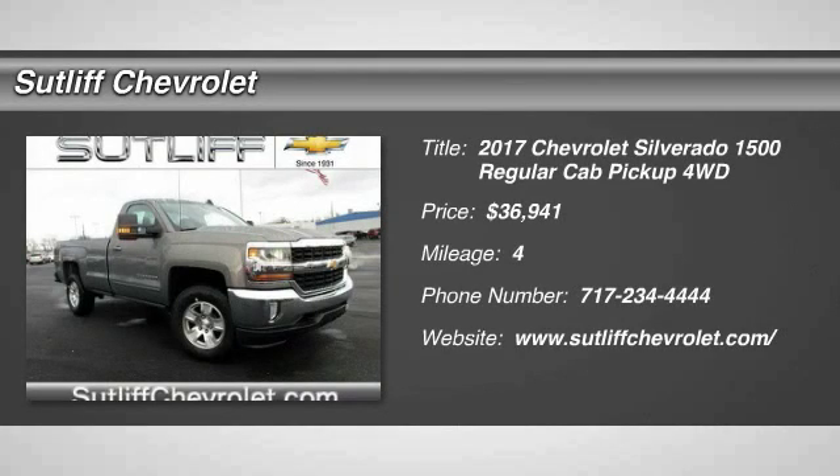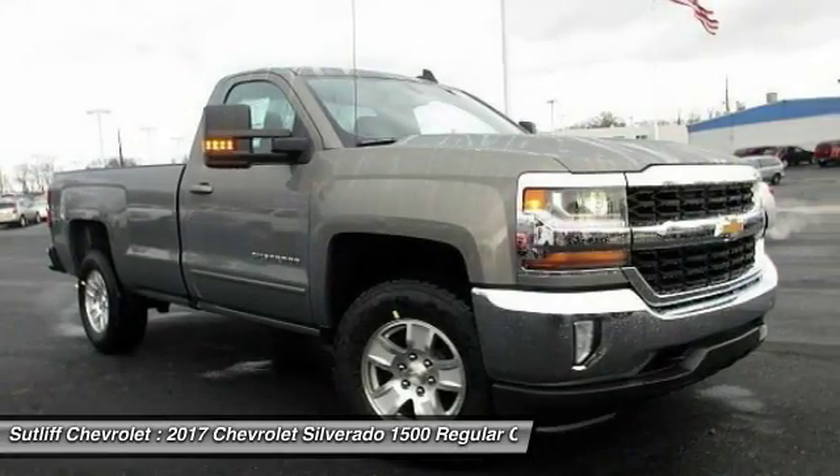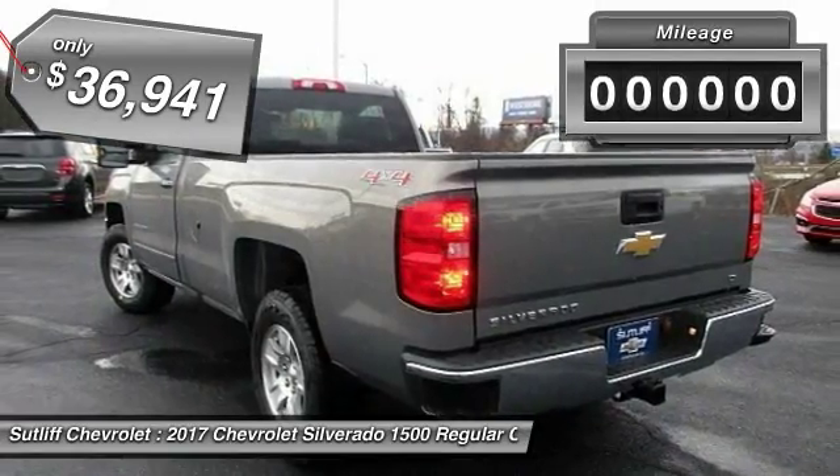2017 Silverado 1500. The Chevy Silverado 1500 has the lowest cost of ownership of any full-size pickup and is priced below $40,000.